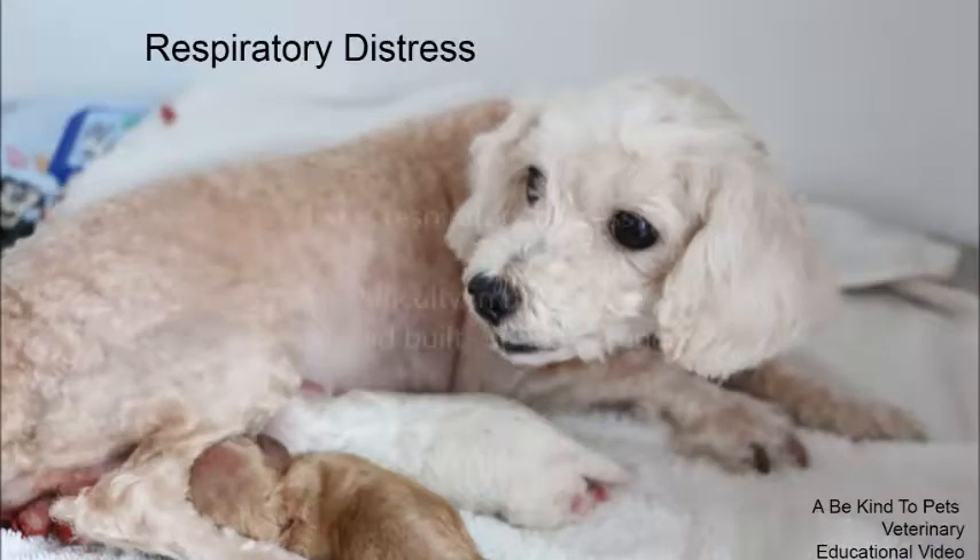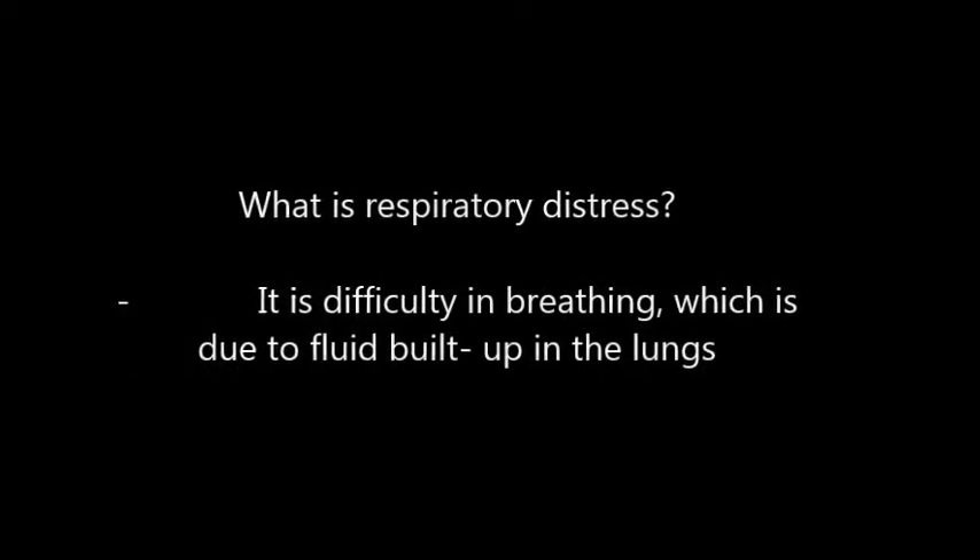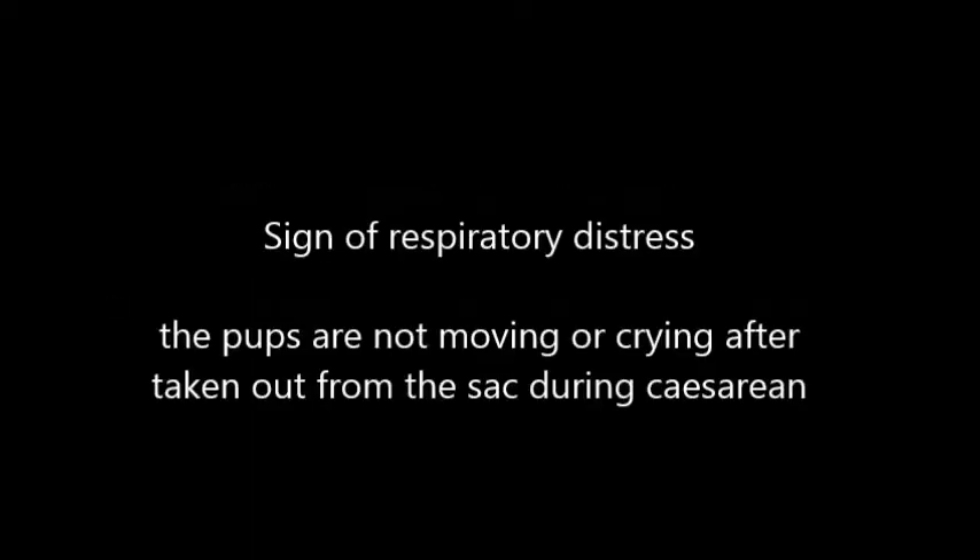Respiratory Distress. What is respiratory distress? It is difficulty in breathing in which fluid builds up in the lungs. A sign of respiratory distress is when the puppies are not moving or crying after being taken out from the sack during a cesarean.